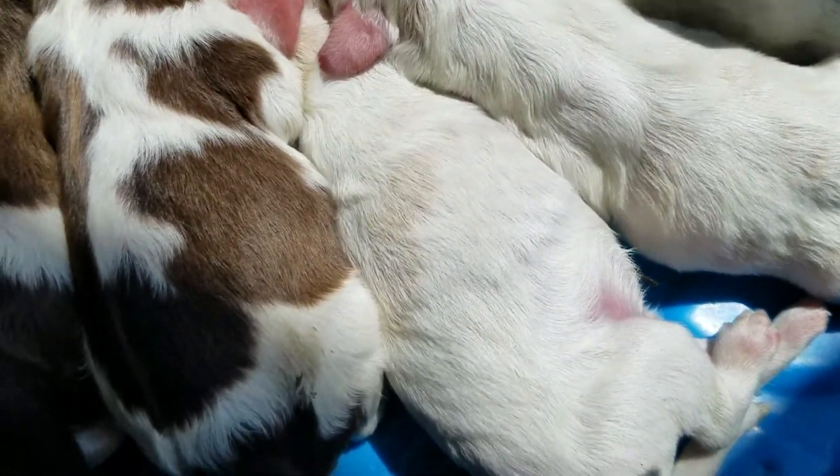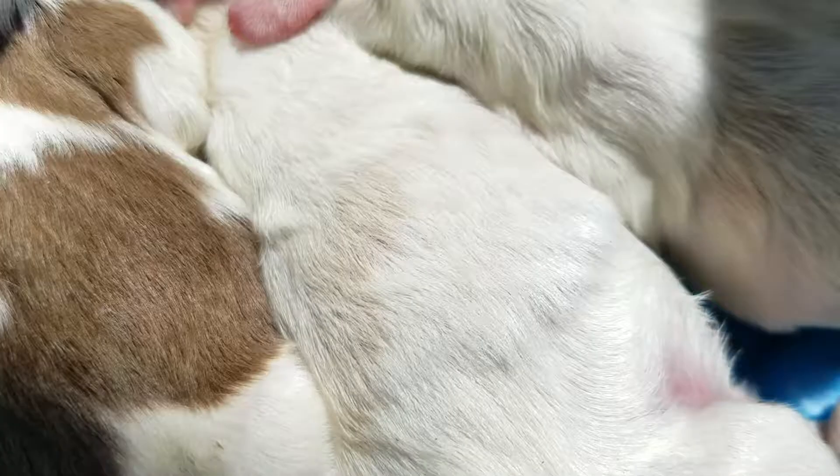You can barely see the little spots — the buff spots right in here.